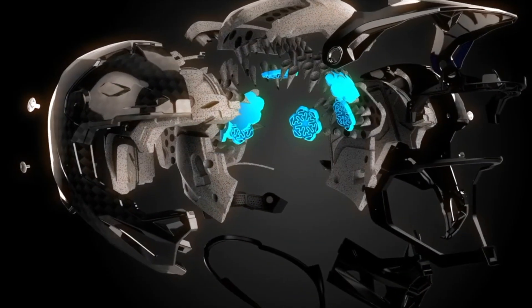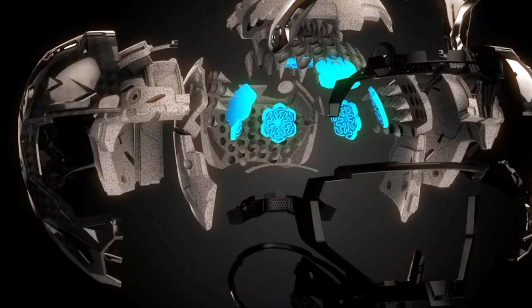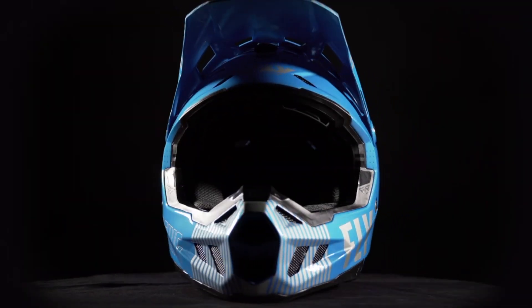The most impressive part of the Formula CC helmet is surely the adaptive impact system featuring Rion Technology and Conehead EPS. With ECE and DOT approval, the Formula CC provides premium safety for riders of all ages.